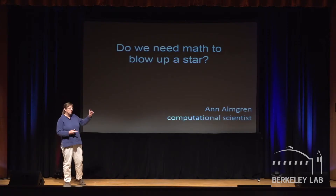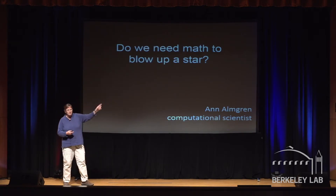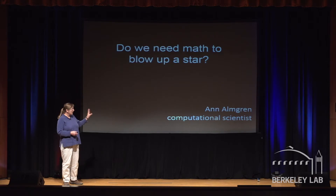What I want to convince you is that we have microscopes, we have telescopes, we have computers, we have detectors — yet we still need math. And yes, this is the math that you learned in elementary school and high school and so on. I want to try and convince you that it's important.